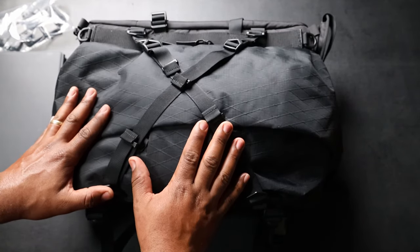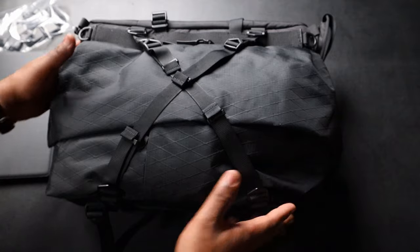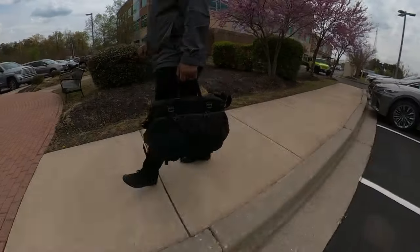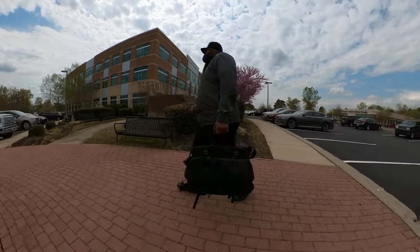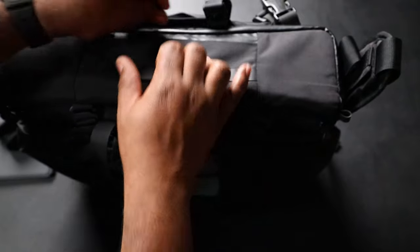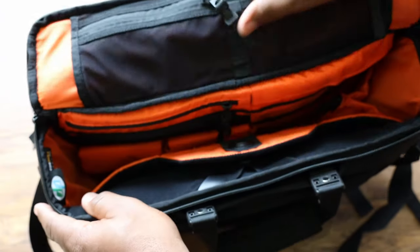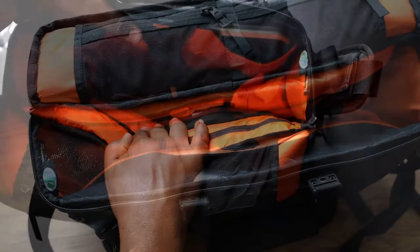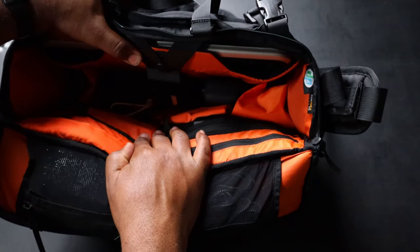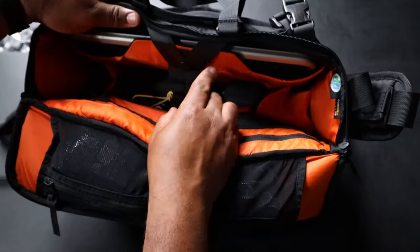The coolest thing on this bag — we're jumping right in, no time wasted — is the main section. There are actually two main sections. Up here at the top, if you want to carry it briefcase style, you pop this open and unzip. Inside you've got a whole lot of pockets. The story of this bag is organization, plus organization, on top of organization.